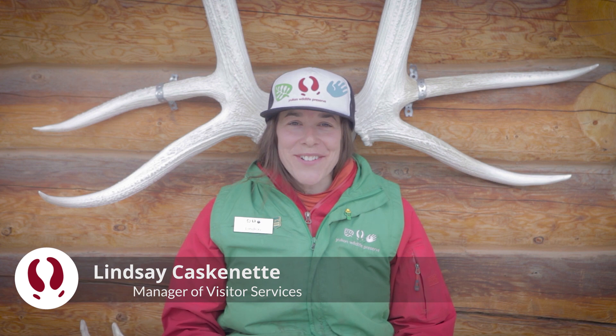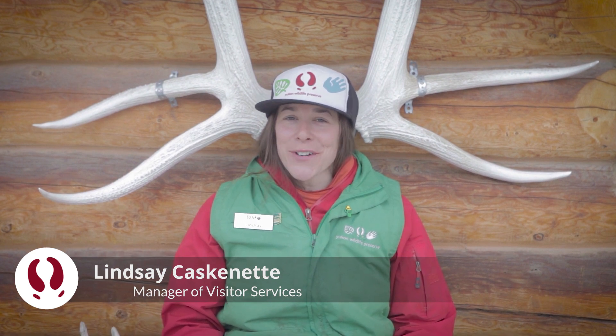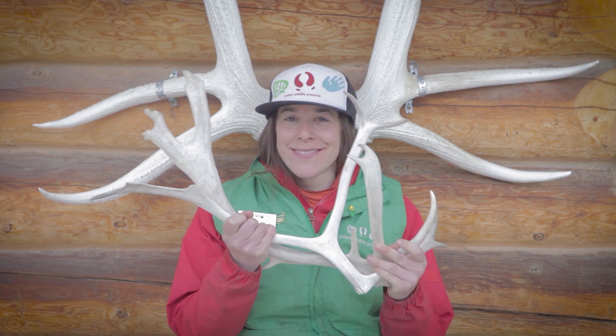Hi! Lindsay here with the Yukon Wildlife Preserve. Today we are going to explore the ever-renewable resource, antlers.